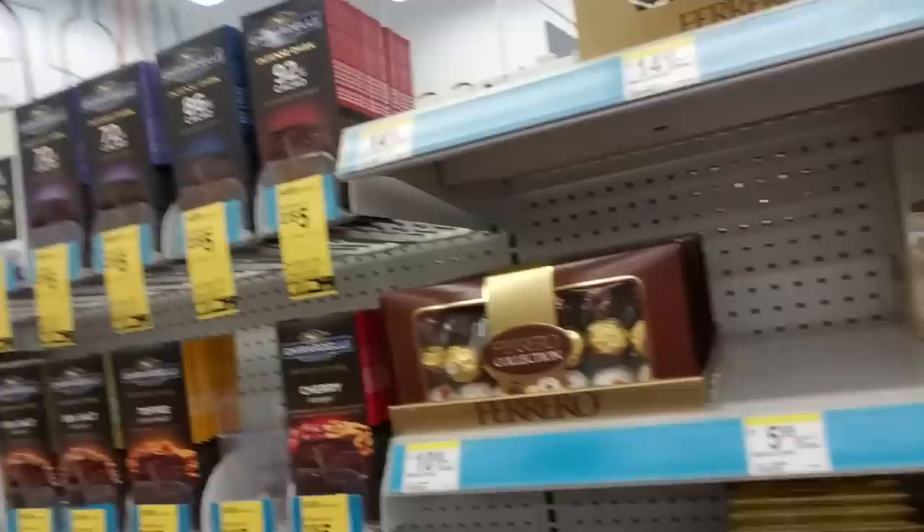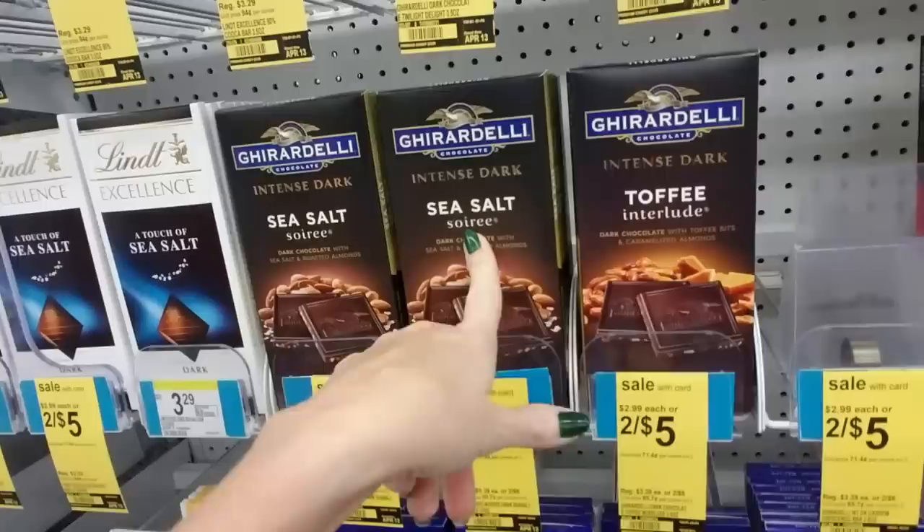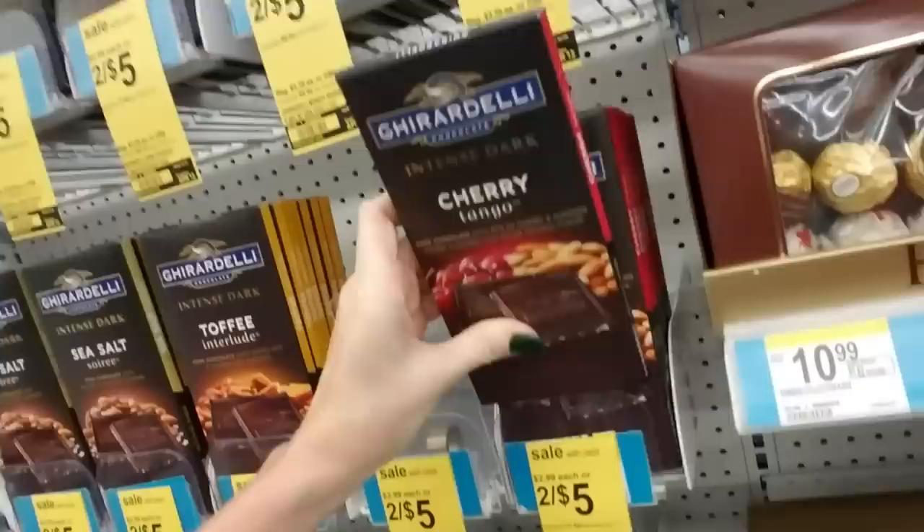Somebody's taking something somewhere and telling somebody loudly about it. Look at all these chocolate bars. Now they have a lot of these Ghirardelli. They have Intense Dark, Sea Salt, Soiree, Toffee Interlude — oh, that's good — Cherry Tango. Looks like these are normally $2.99, but you can get them two for $5.